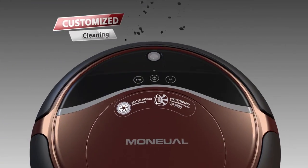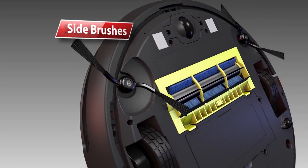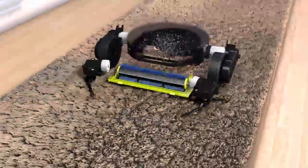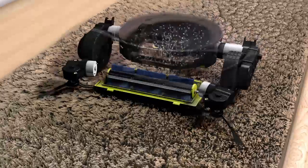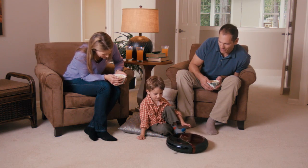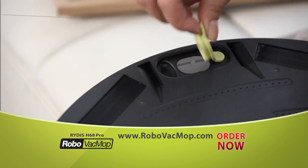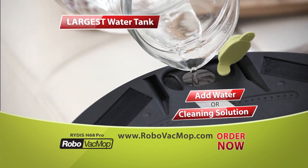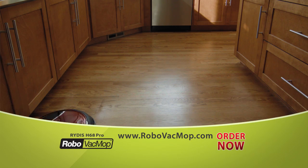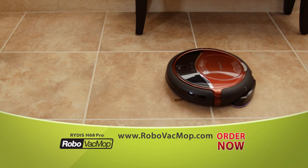Robo Vac Mop has exclusive features that allow you to customize your cleaning. In vacuum mode, two dirt-grabbing side brushes gather debris and the main brush collects the dirt. The revolutionary super-powerful motor brings in even fine particles of dust and dander to keep your floor and home's air super clean. Vacuuming is just the start — simply add water or your favorite organic cleaning solution to the onboard tank, and the thick microfiber cloth will mop your floors until they're sparkling clean.